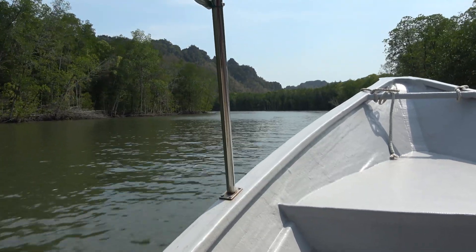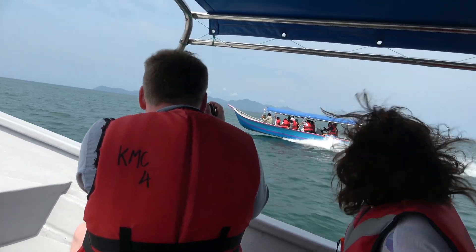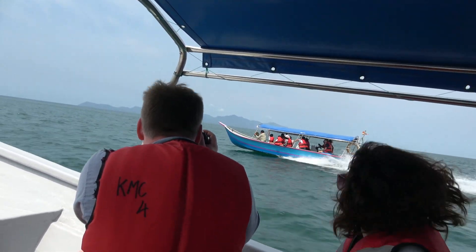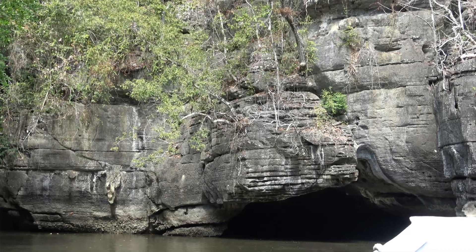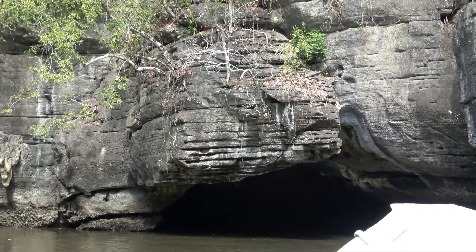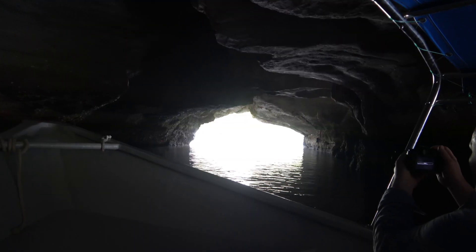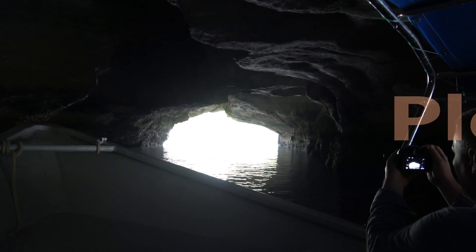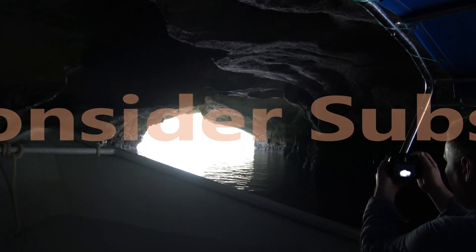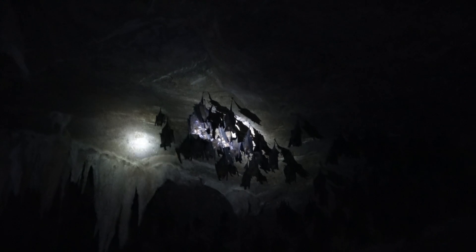What about a cave? Weren't you guys supposed to visit a cave to see some bats? Oh yes, we actually visited two caves. The first cave was called Crocodile Cave. Alright ladies and gentlemen, this is the Crocodile Cave. And finally, here's the Bat Cave.